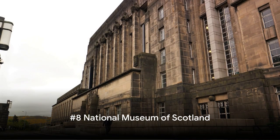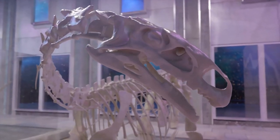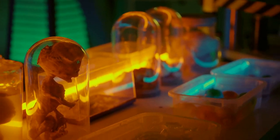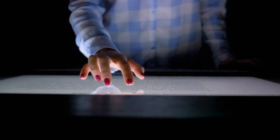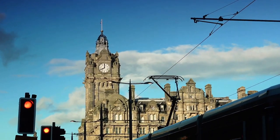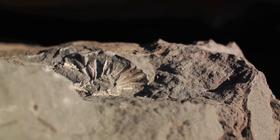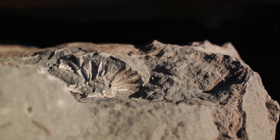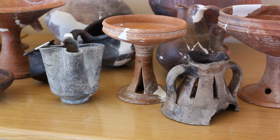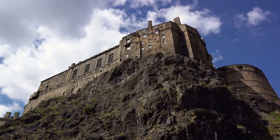At number 8, we step back in time at the National Museum of Scotland. This isn't your average museum — it's a journey through the ages, a time machine that takes you from the age of dinosaurs to the wonders of modern technology. And it's not just about looking at dusty old relics; this museum is alive with interactive exhibits that let you get hands-on with history. Here you'll find a world-class collection of natural history exhibits, from fossils that are millions of years old to dazzling displays of precious gemstones. The museum is also home to a treasure trove of cultural artifacts, showcasing the rich tapestry of Scotland's history and its place in the wider world.